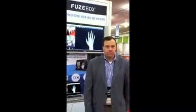GPTrack here at ATA 2012, highlighting some of the most interesting and innovative products. I'm here with Dan of Fusebox.